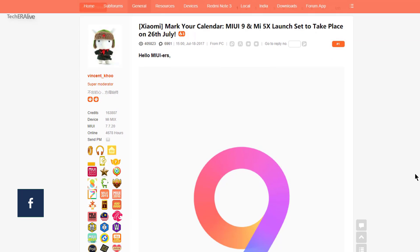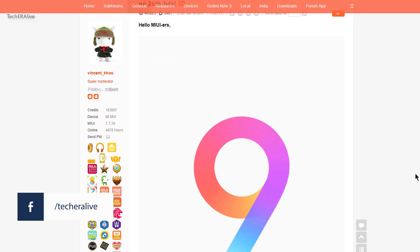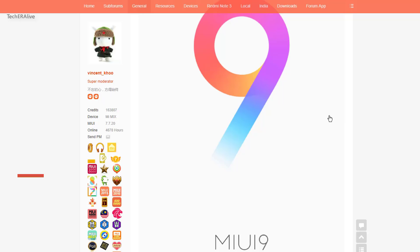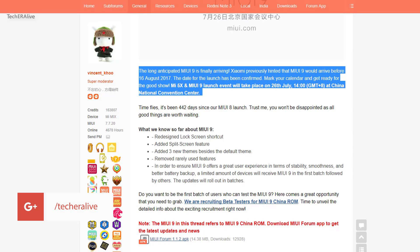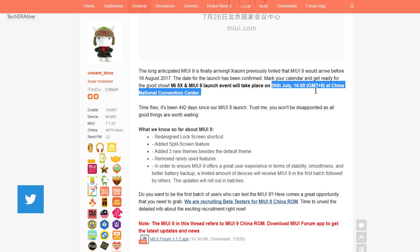Xiaomi has confirmed the MIUI 9 launch date for China. Another Xiaomi handset, the Mi 5X, will also launch alongside MIUI 9 on 26th July 2017 at the China National Convention Center. MIUI 9 will first release on China ROM on 26th July, and later it will be launched on India or Global ROM as beta before 16th August 2017.